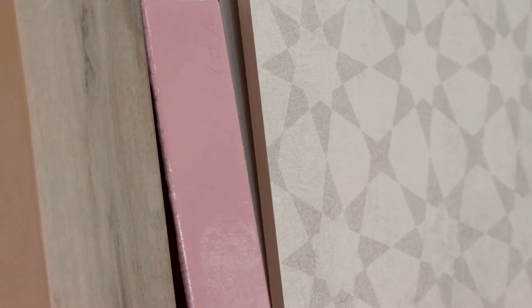The Sanctuary colour palette is all about soft pinks, warm beiges and subtle pattern. Our Malmo tile is a great example of this because this tile brings all of those elements together.